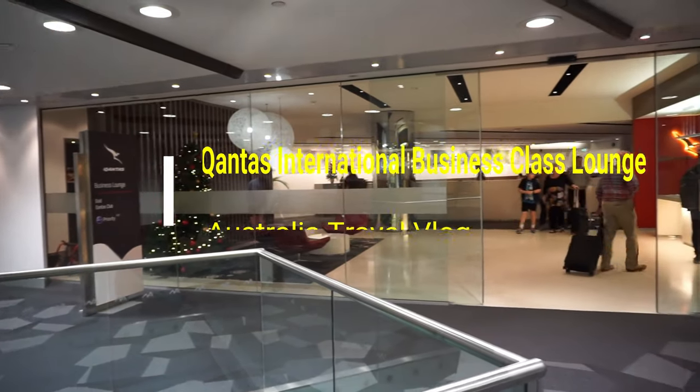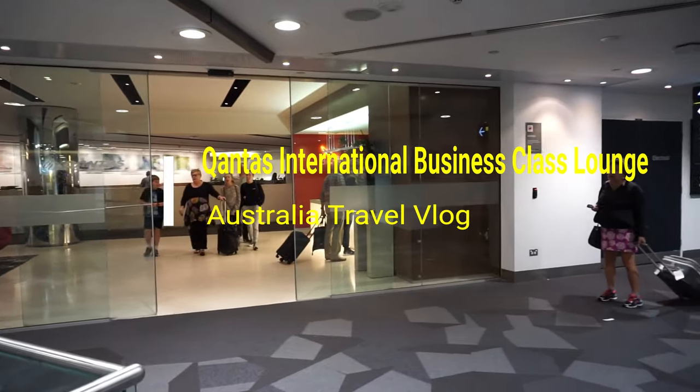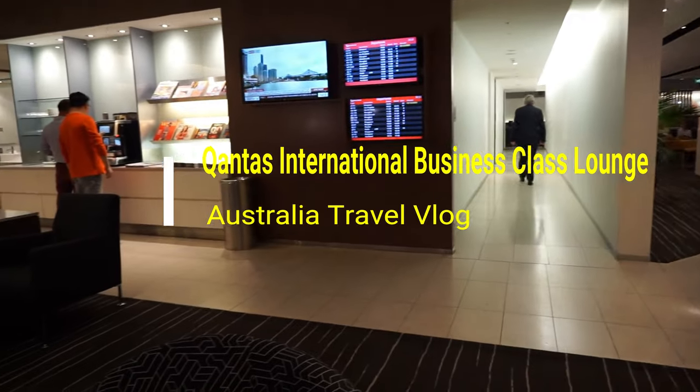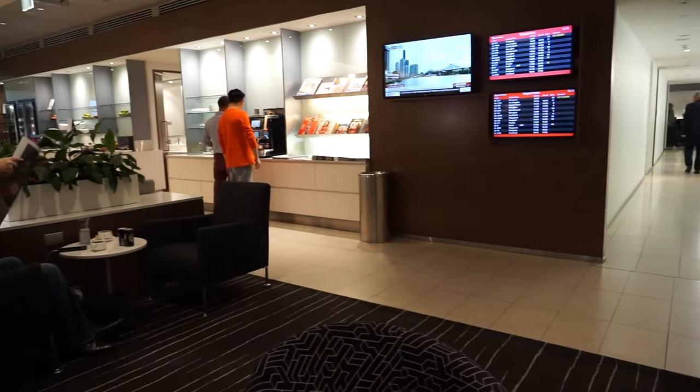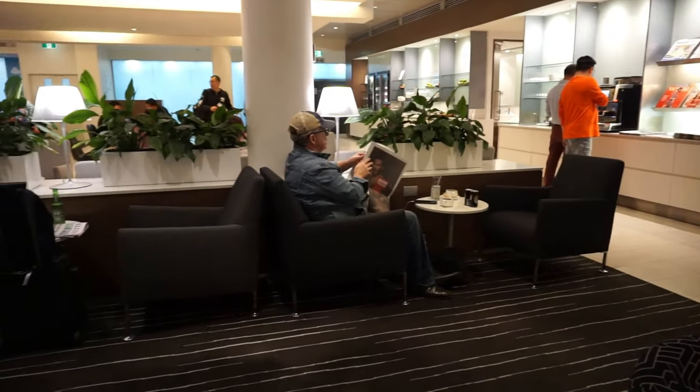Hello everyone, this is Amit Dan of amitdan.com. Today is my last day in Melbourne and I'm heading to Auckland, New Zealand. I'm at Melbourne Airport and I'm heading to the Qantas business class lounge after passing airport security.